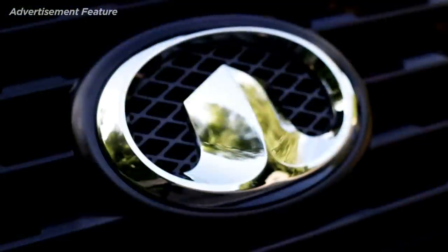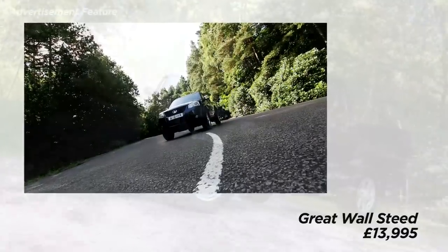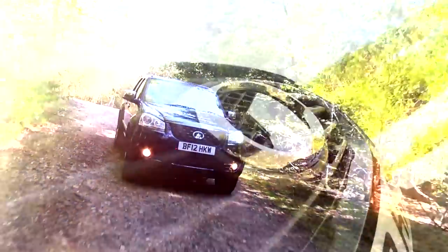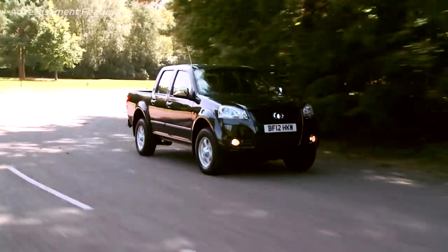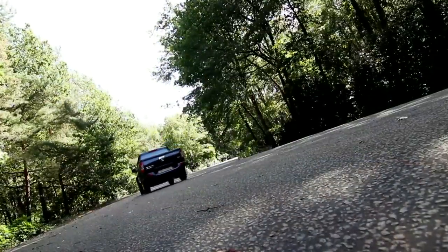There's a new contender in the pickup market at a surprisingly low price. The Great Wall Steed double cab comes with four-wheel drive for just £13,995, meaning you get a brand new pickup for the cost of many used vehicles, with no miles on the clock and a 60,000 mile warranty.